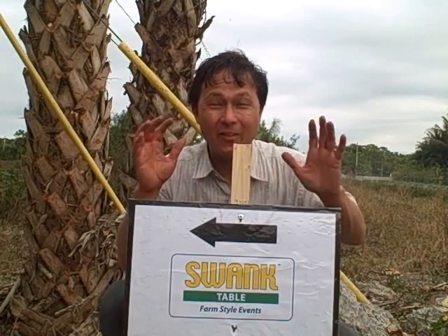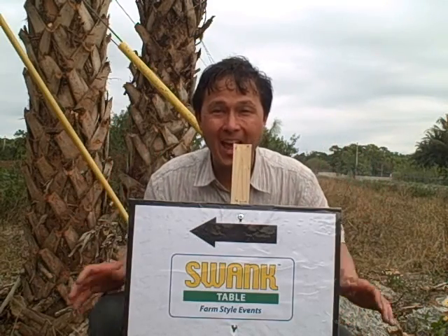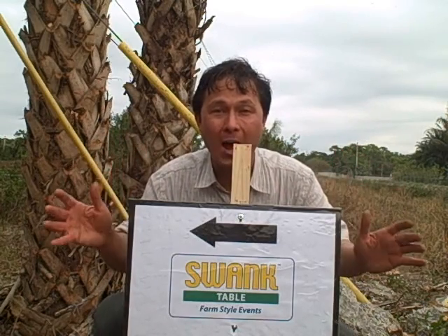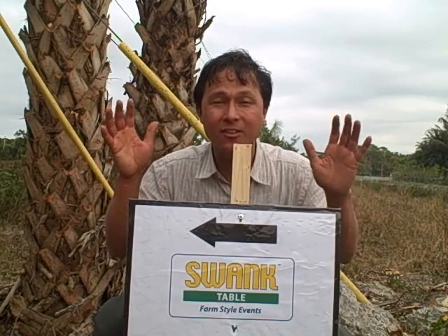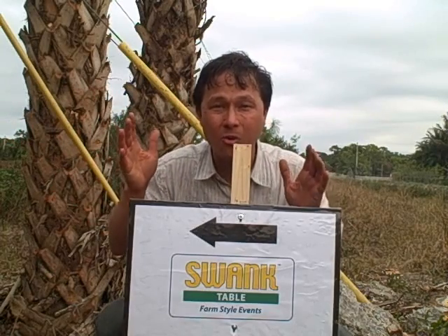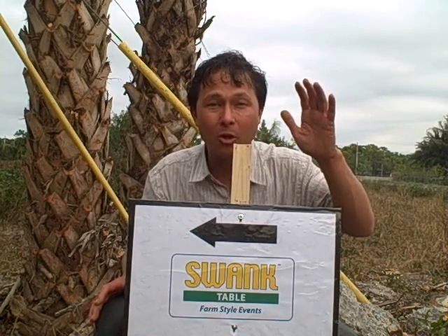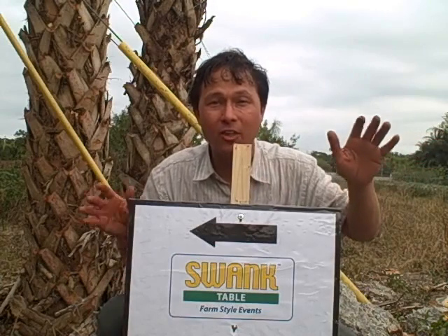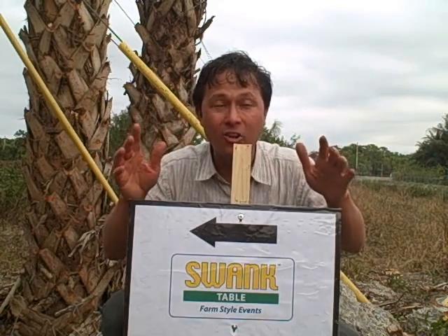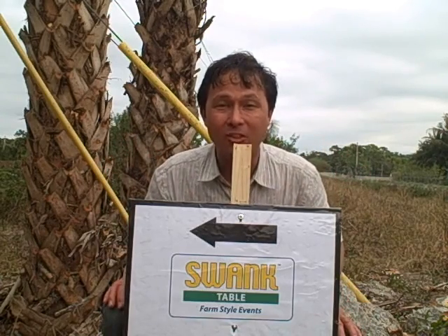This is John Kohler with growingyourgreens.com. Today we're going to Swank Specialty Produce here in Loxahatchee, Florida. They're a specialty grower of hydroponic and soilless field grown crops. Today is the farm to table luncheon day. Normally they don't have any signs disclosing their address because they're basically a wholesaler or direct to the public through CSAs or the local West Palm Beach Green Market, so they don't normally accept visitors. I'm so happy to be here to go on a tour and share what they're growing hydroponically and in the field.